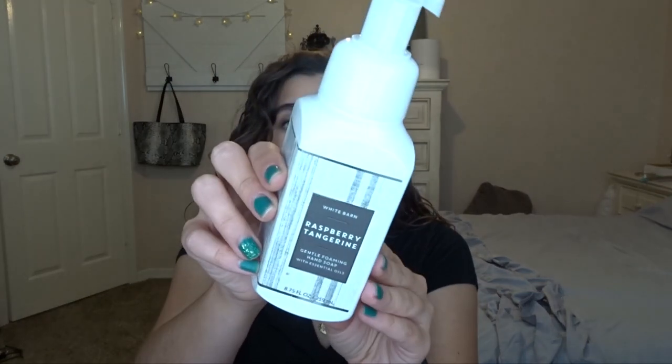Sprinkled donut didn't really last that long, but it was a really good scent — just nice and sweet, really cute for Easter time when I had it out. And raspberry tangerine — this one was so yummy. I will definitely be looking for this scent in any version as hand soap during SAS.